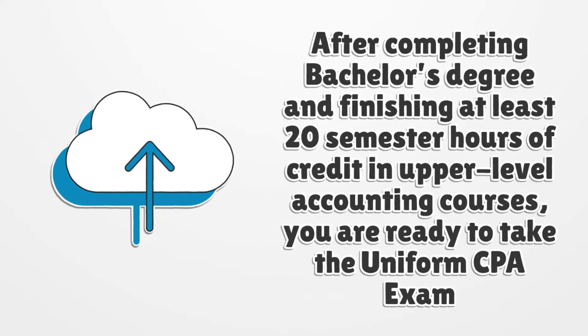After completing a bachelor's degree and finishing at least 20 semester hours of credit in upper-level accounting courses, you are ready to take the uniform CPA exam.